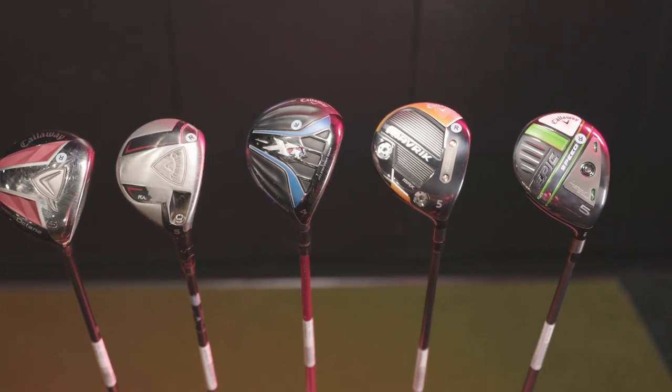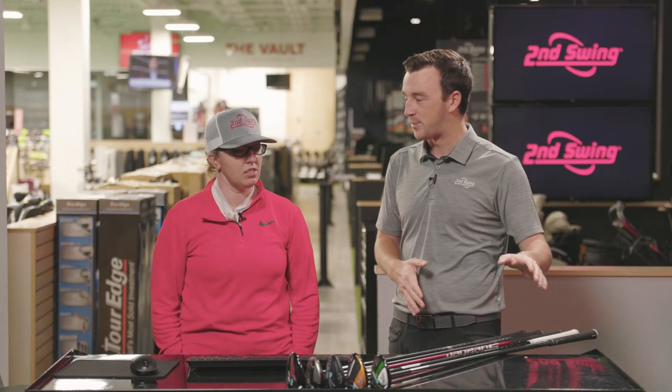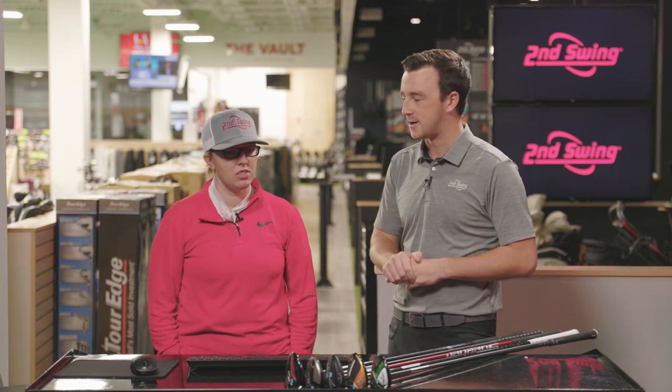Golf clubs have changed a ton over the last couple of decades, and we're going to see that today. Looking at these Fairway Woods — a couple of them are pretty beat up from our used inventory, but we've also got the newest of the new from Callaway, the Epic Speed. So a lot of range in technology, looks, and performance. What do you think we're going to see here?